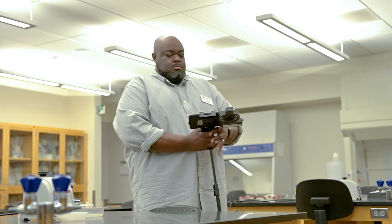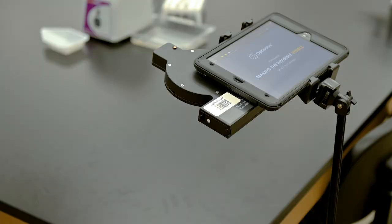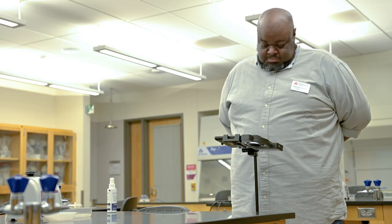Prior to OptiSolve, we were doing a lot of black light inspections and some ATP metering, but we weren't getting the desired results. Now we're using OptiSolve about twice a week. We're inspecting more often, we're getting better results, we're getting better data, and my staff has improved night and day. The value that OptiSolve has brought to my campus has been almost immeasurable.